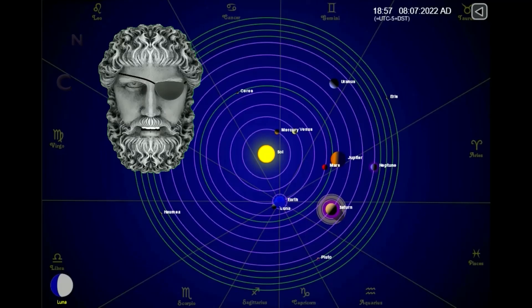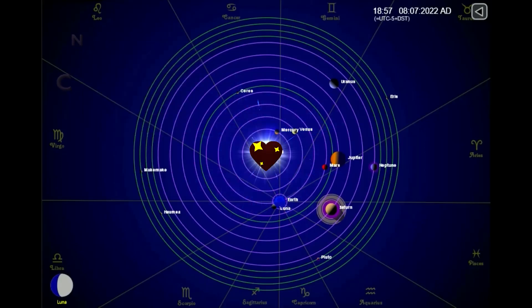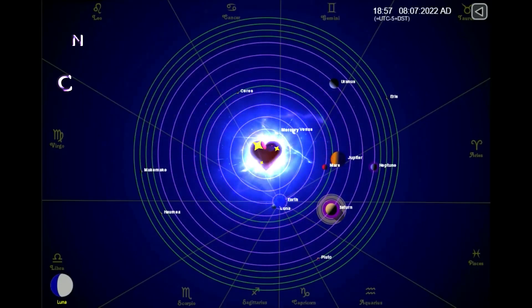This is the position of the planets today. And as always, sit back, relax, and let me keep my eye on the sun for you. I'll see you next time.